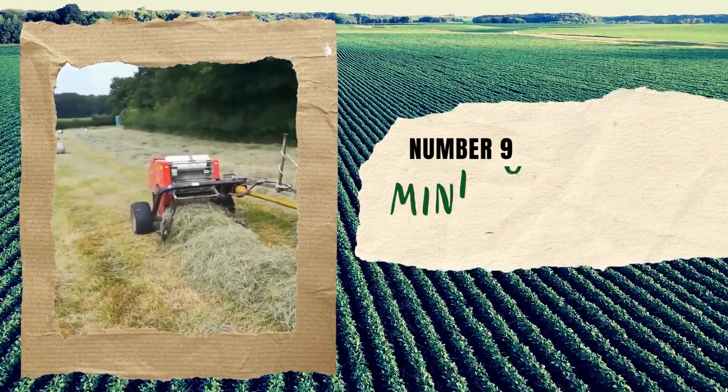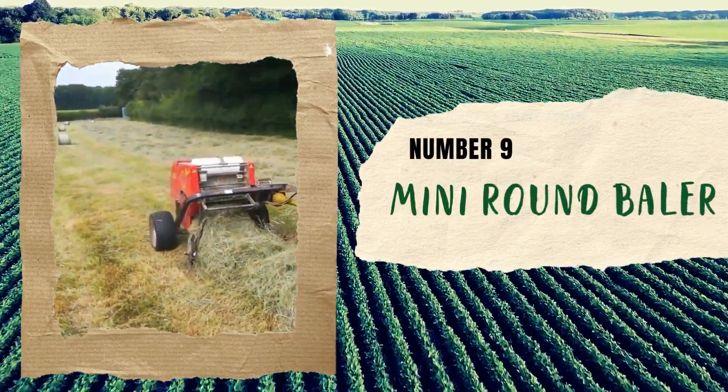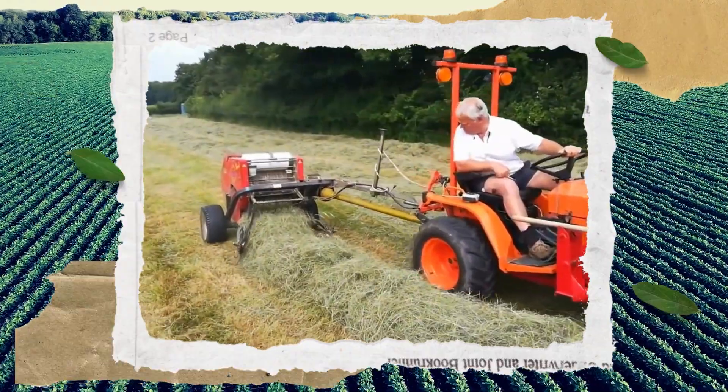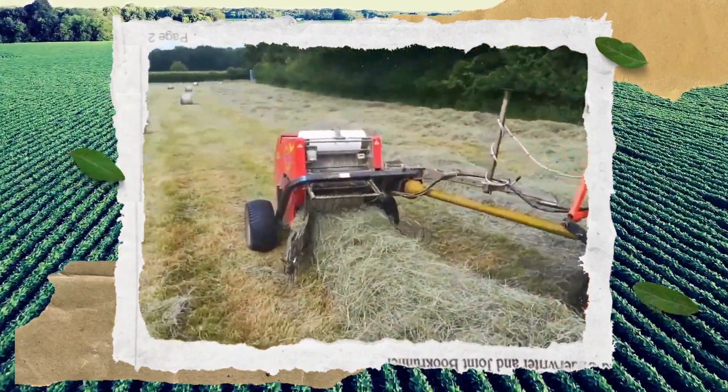Number 9: Mini Round Baler. This little machine is a game changer for farmers who need to collect and pack wheat, corn, and rice straw — and it's homemade. Imagine being able to take control of your own farm needs and create a tool that improves your harvest process.